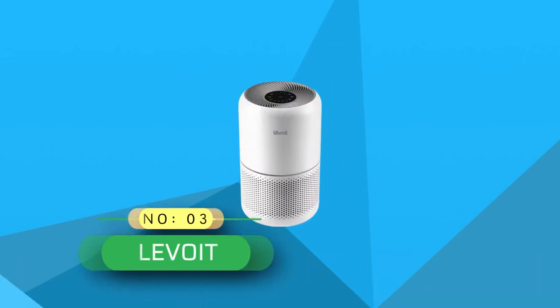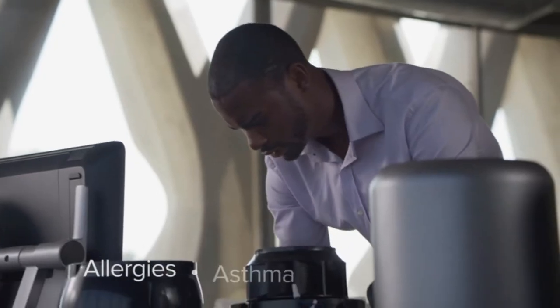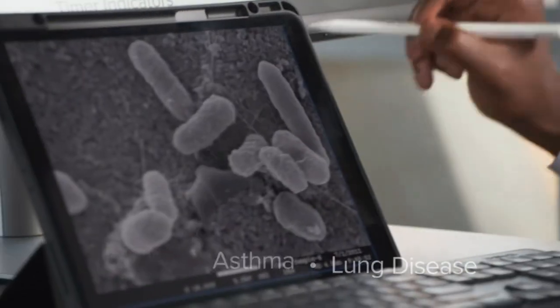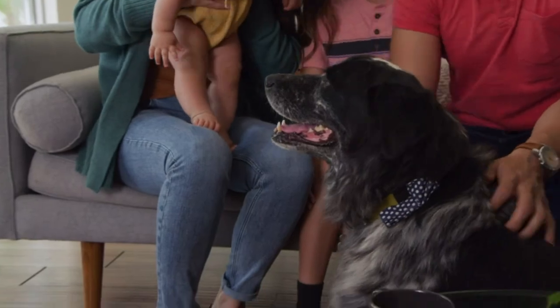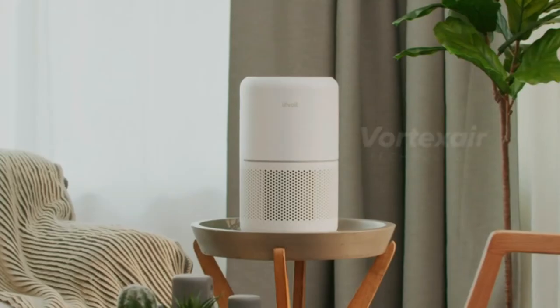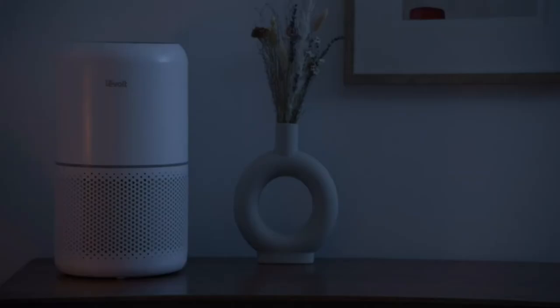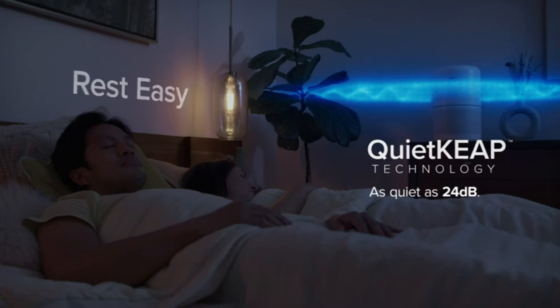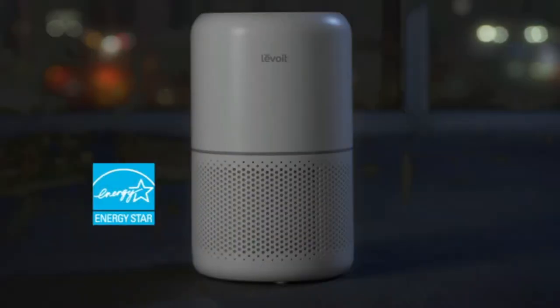Number 3. Levoit Air Purifier Made in USA. Levoit air purifiers avoid using UVC light, an air cleaning method that research has shown can produce harmful ozone and secondary pollution. Enjoy fresh air in minutes with the Core 300 True HEPA air purifier, featuring Vortex Air technology and 360-degree air intake — the Core 300 cleans spaces up to 547 ft² in 30 minutes.